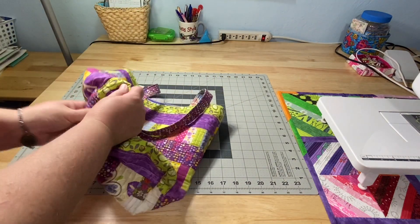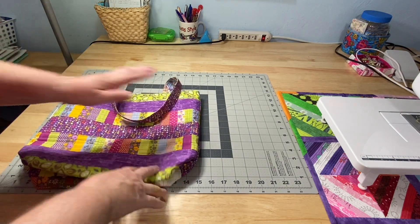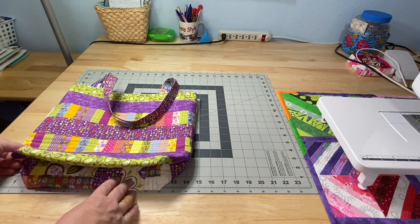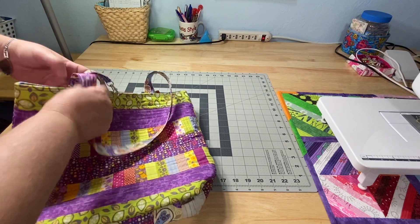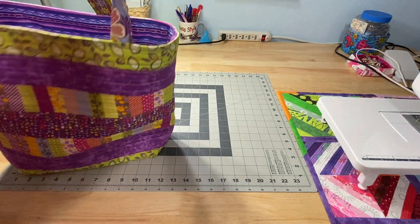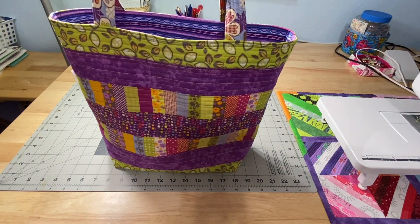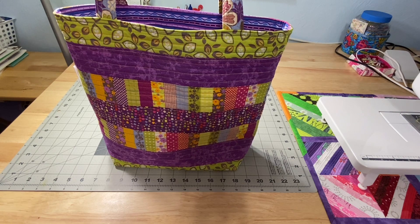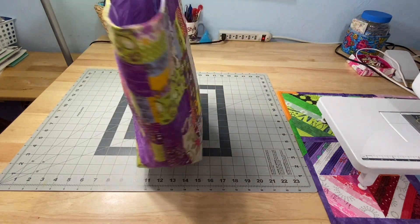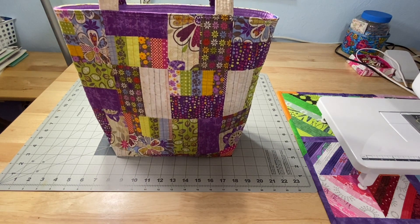These bags are a little bit smaller than last week. They're just about 12 inches tall and about 14 inches wide. So I think for someone who didn't want such a big tote bag, this one is a better option. And while these fabrics really aren't my style, I really love the way this bag turned out.